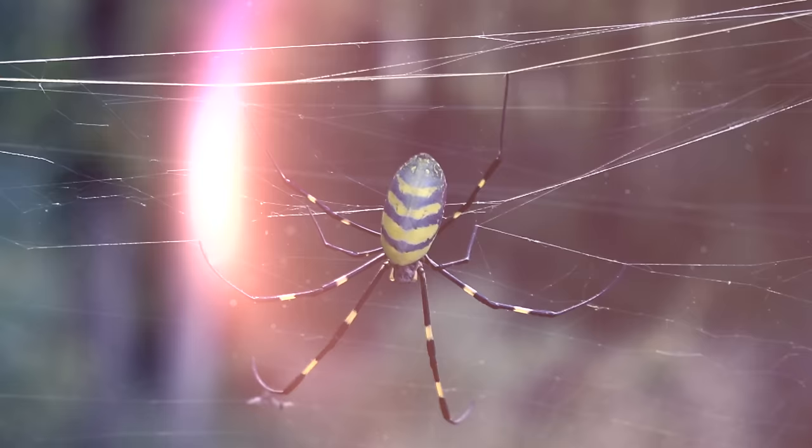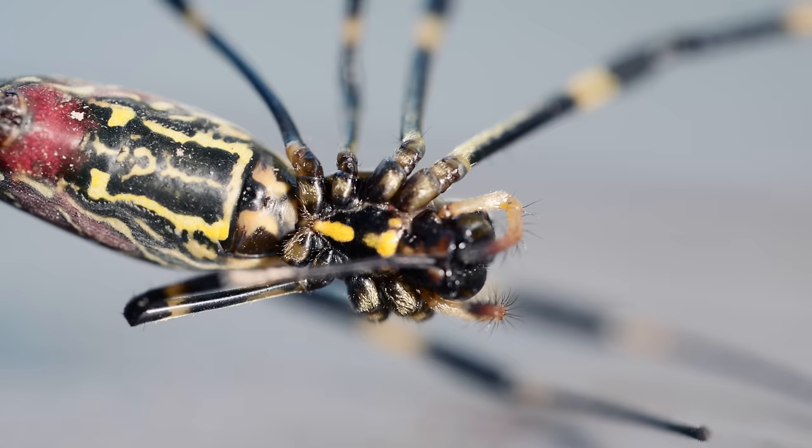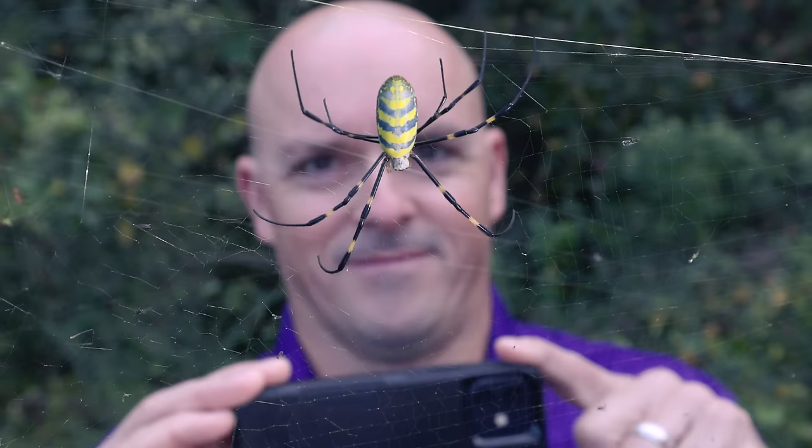If you've got a big yellow spider like this in your yard, pay attention because in just a few minutes we're going to talk about what it is, where it came from, and what you can do about it. This is a Joro spider — a really interesting spider with a fascinating story. They are native to East Asia and made their way to the United States probably in the early 2010s, and are extremely common in this part of the country at this point.